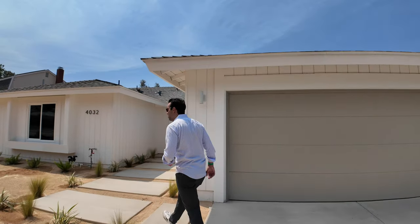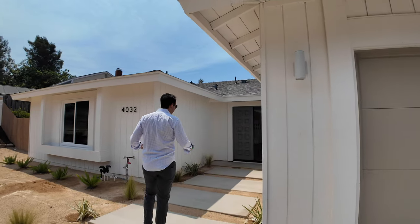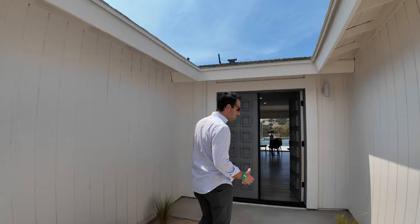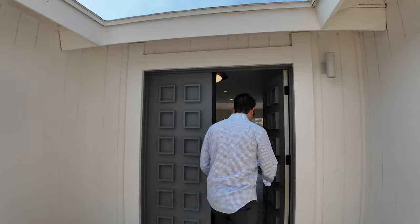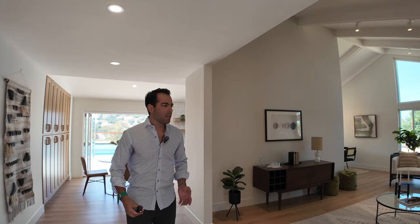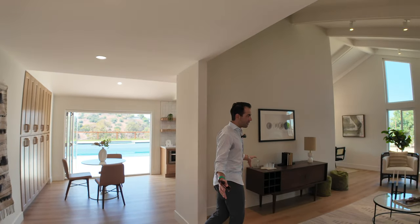If you're not familiar with the Bonita area, back in the 70s, 80s, and 90s when these homes were being built, it was known to be very luxury and high-end because of the bigger lots. Most homes in Bonita are single-story, just like this one.